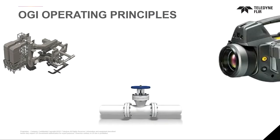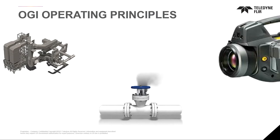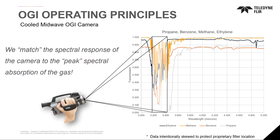The operating principles of optical gas imaging are very basic. An object in the background will emit energy and it will hit the infrared camera and create an image. At times there may be gas between that object and the camera itself. When gas is present, it blocks the energy from reaching the detector, so the image in the background would look as though there's smoke in between.